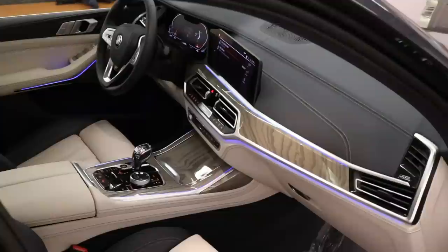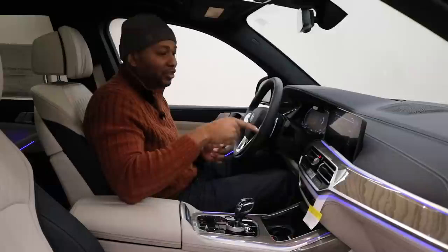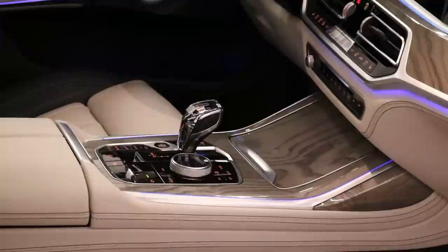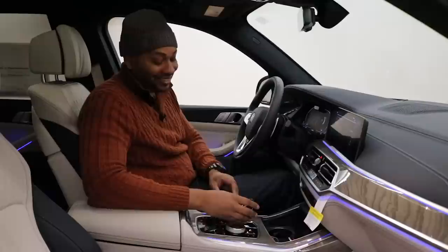Starting at the top of the dash, you have beautiful Night Blue leather with accent stitching throughout. You have a huge 12.3-inch touchscreen display featuring BMW's latest iDrive system — you can control the volume just by moving your fingers in front of it while driving. Coming further down you have your air conditioning controls and radio controls. In the center console you have two cup holders that are both cooled — that's a really nice touch — and of course mood lighting throughout.